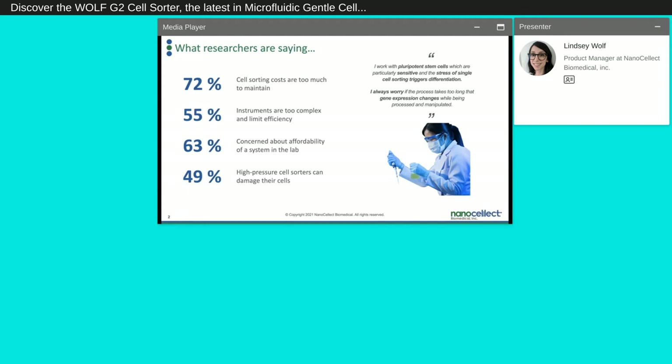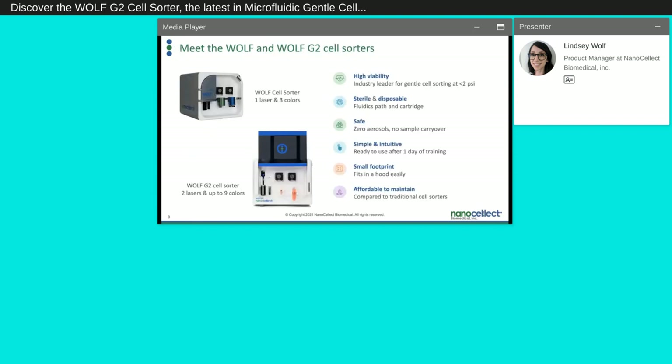To meet the needs of affordable, simple, and gentle cell sorting, Nanoselect has developed the Wulff and the Wulff G2. Just as an overview, because our instruments use our unique microfluidic sorting technology, there's less than 2 PSI pressure on cells, keeping them healthy and viable for downstream assays. Our microfluidics technology also allows for sterile and disposable cartridges. It is safe — no aerosols or sample carryover. The Wulff and the Wulff Viewer software are simple and intuitive, with a small footprint that fits easily in biosafety hoods, and it's affordable.